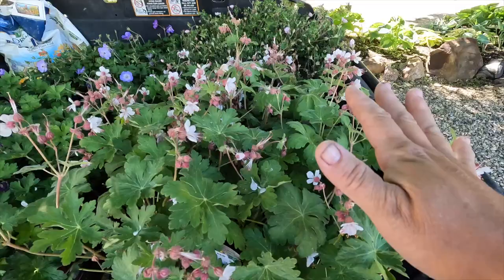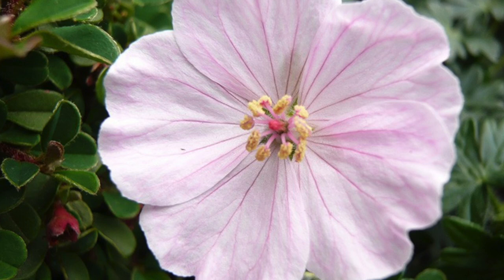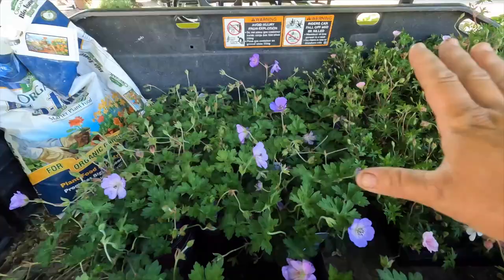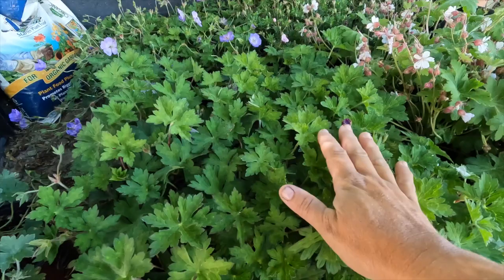Then we've got Apple Blossom, which you can see is full of buds. Some varieties bloom all season, some just bloom early — it just depends. These have a really soft pink bloom with dark pink veins, really gorgeous. Then we've got Azure Rush Geranium, which has periwinkle blue blooms with a white eye and a really pretty leaf structure. Azure Rush is a sport or family member of Roseanne, and is supposed to be a little more compact than Roseanne.